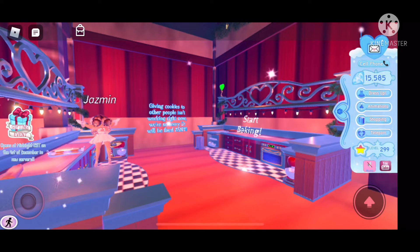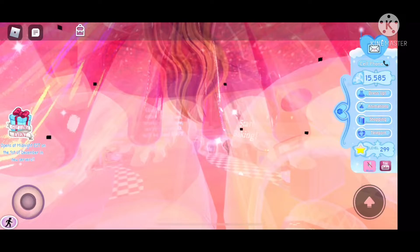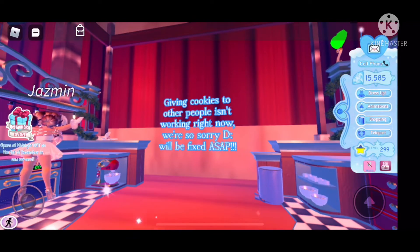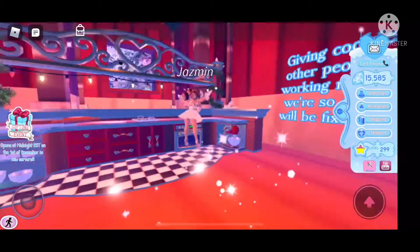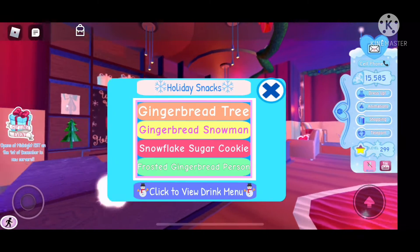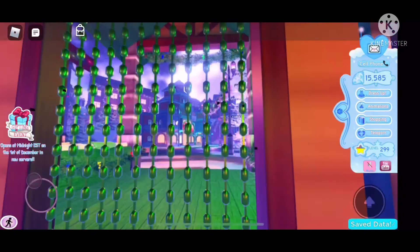In the bakery you can bake cookies. Right now giving cookies to other people isn't working, but I'm sure by tomorrow morning that will be fixed. You can make cookies and give them to people, which I think is so cool — I can't wait to try that out. And of course you can still buy cookies like last year. It's just a super cozy place.